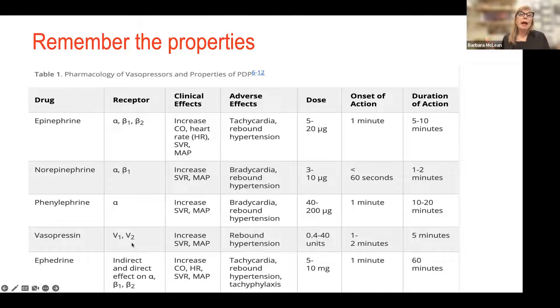Vasopressin can act synergistically with the patient's own circulating catecholamines to increase vascular tone and mean arterial pressure. Very frequently when you give vasopressin as a push dose, the patient will be hypertensive, and as it wears off, you may have rebound hypotension.